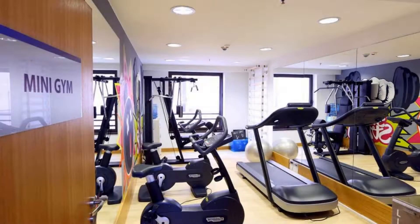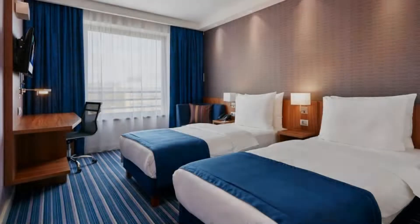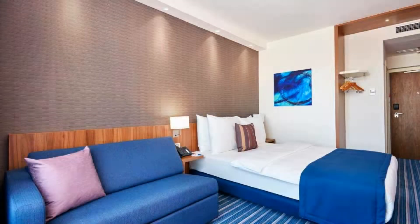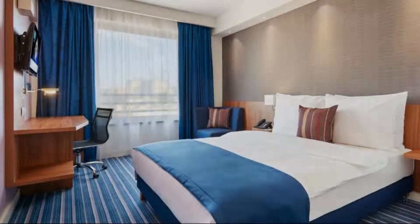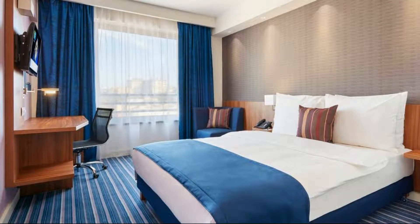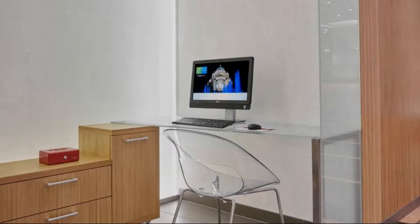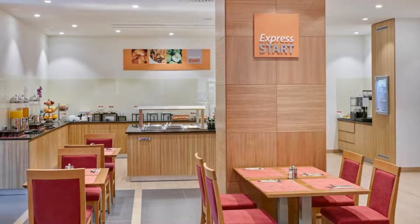You can see more than 100 reviews of this hotel on booking.com. Its review rating is 8.5, which is very good. The check-in time of this hotel is 2 pm and the check-out time is 12 pm.